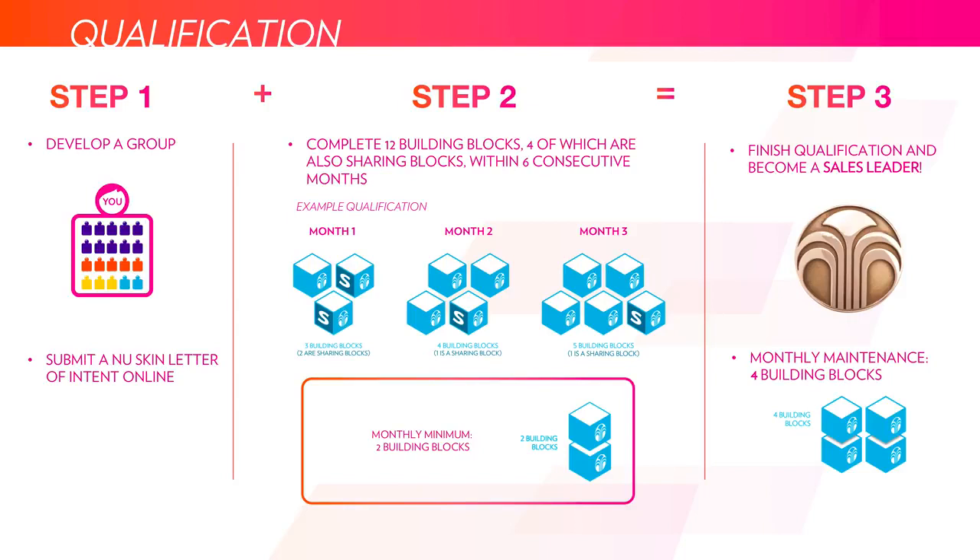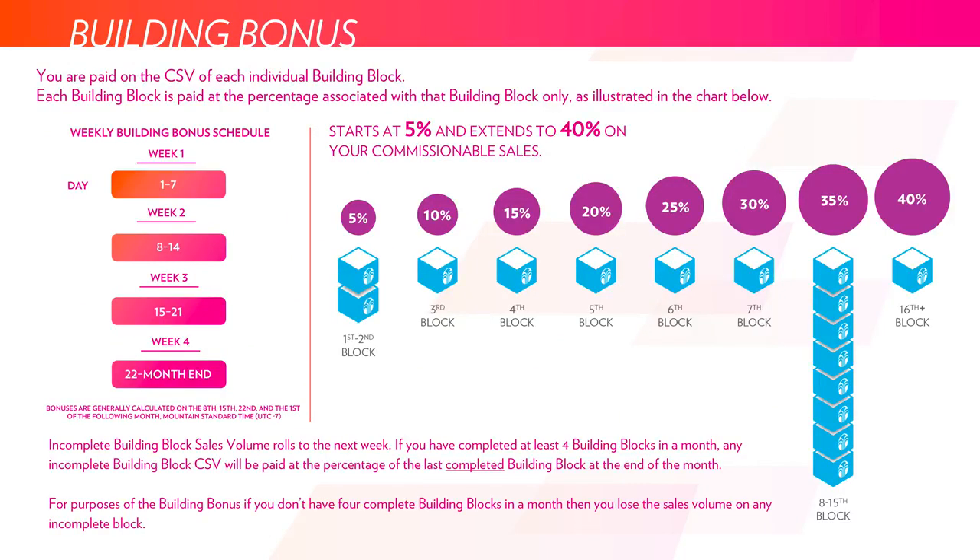As you become a sales leader, you also need to maintain your sales leader status by doing at least four building blocks. None of these blocks need to be sharing blocks for maintenance — they just need to be building blocks. The building bonus is paid out on a weekly schedule: the 1st through the 7th, the 8th through the 14th, the 15th through the 21st, and the 22nd to the end of the month. As you accrue more building blocks in a given weekly period, you'll be paid at a higher percentage according to the number of blocks accomplished. The first two blocks are worth 5%, the next worth 10%, and so on.